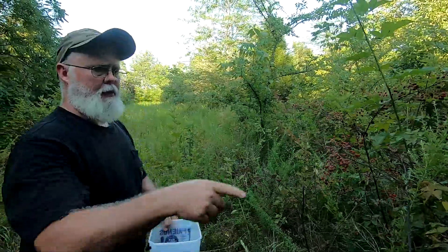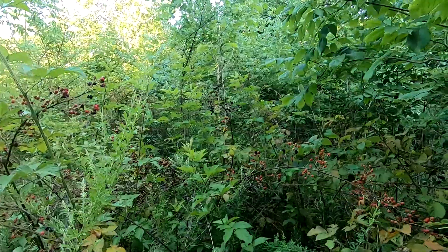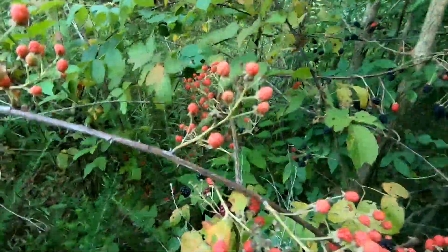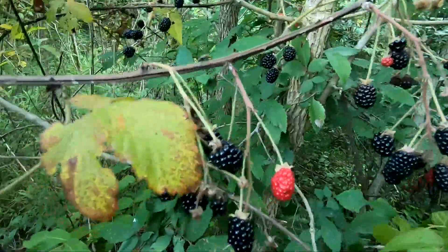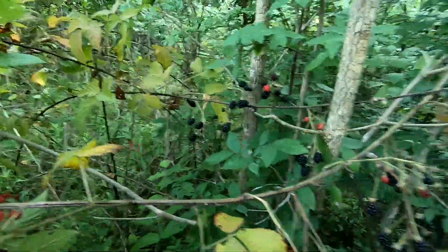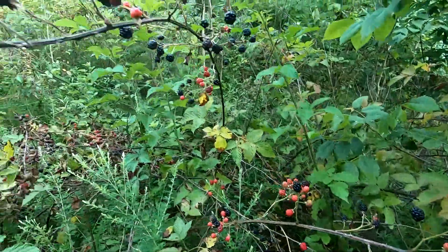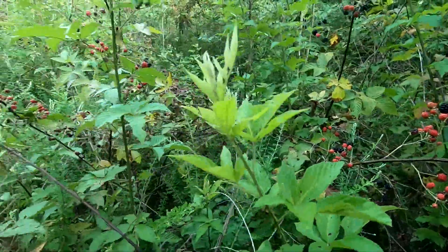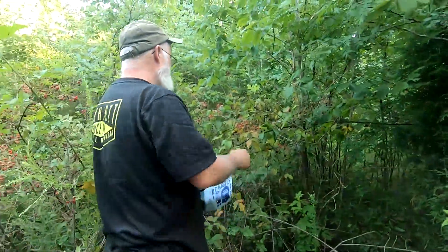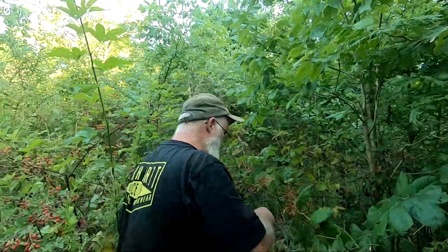You can see in there there's a lot of ripe ones hanging right in here — a lot of black ones too. These are some of the bigger ones we found. Most of the ones out in the more open places have been pretty small. This spot is more shaded, so I guess the dry weather didn't affect it as bad.